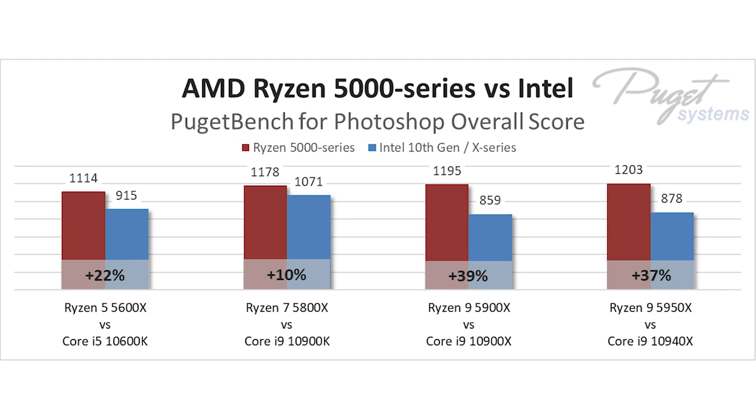Further up the stack, we are getting into Intel's X-Series CPUs, which are not particularly great for Photoshop. But if you wanted to compare Intel and AMD processors on price alone, the Ryzen 9 5900X is almost 40% faster than the Intel Core i9-10900X, as is the Ryzen 9 5950X compared to the Core i9-10940X. But since there's almost no reason to use the X-Series processors when the Core i9-10900K is both less expensive and faster, the true performance advantage with the new AMD Ryzen 5000 series is a bit lower.